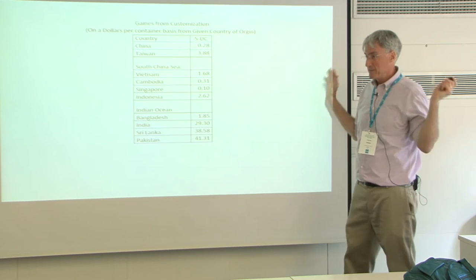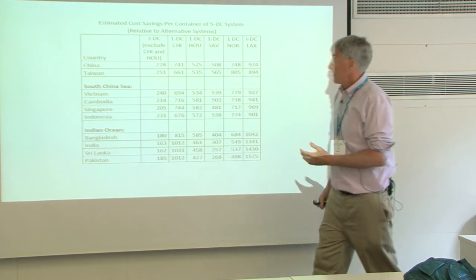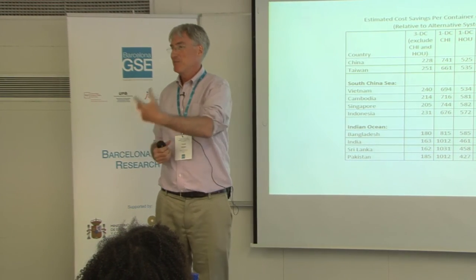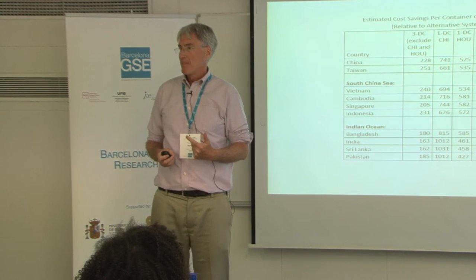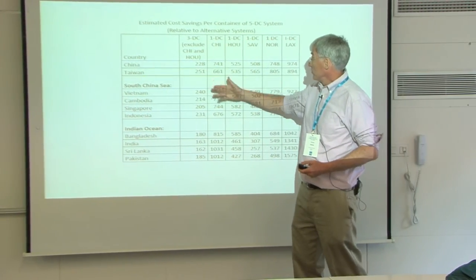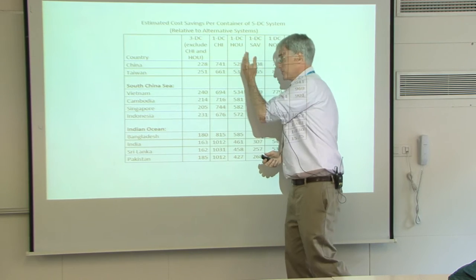That's why Walmart's doing it — if that was a big number, Walmart would do something about it. So it's simpler to just keep things simple. So here's the experiment: for general merchandise, we take the five DCs and simulate what your cost would be if you don't have Chicago and Houston anymore. Costs are going to go up — on the order of about $200 to $250. Then we ask: what if you're really stuck and can only use one DC? Here are the different possible ones.